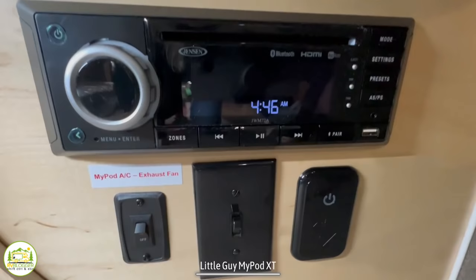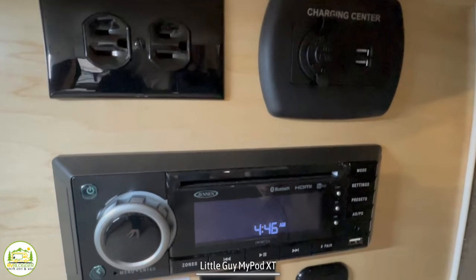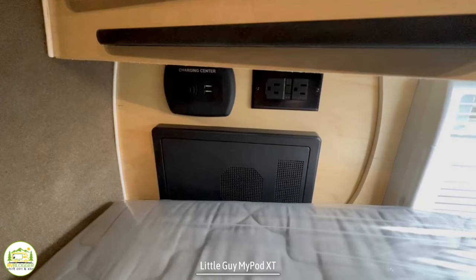There's a little stereo system on one side, plus receptacles and USB ports up top so you can charge your electronics. On the other side, you have your fuse box in case you need it.